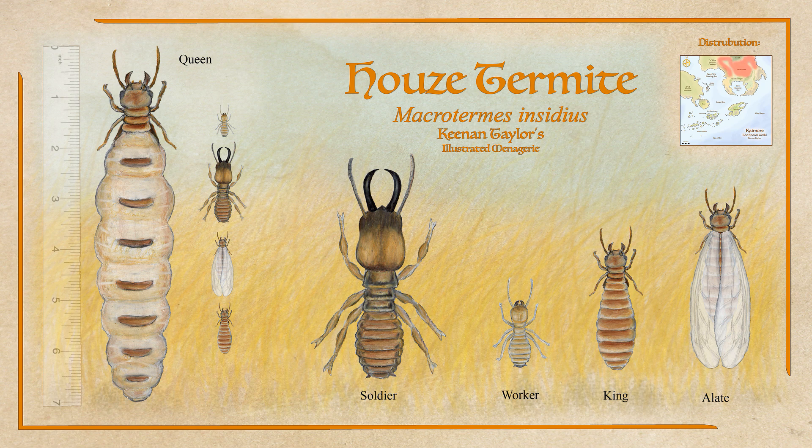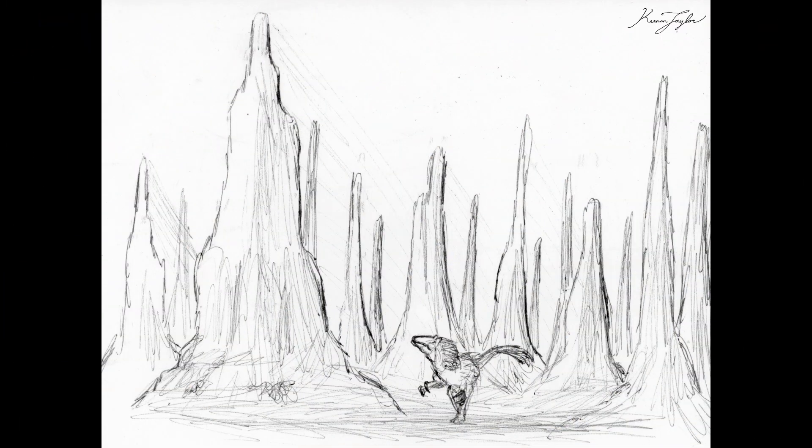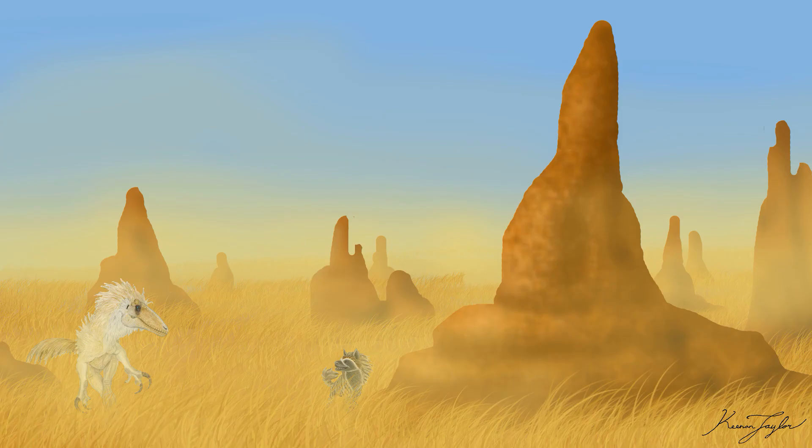Housy Termites are not only themselves giant — with queens reaching seven inches in length, workers half an inch, and soldiers often exceeding an inch or two in extreme cases — their citadels are breathtaking. Rumors of mounds on the prairies of the eastern continent exceeding a hundred feet in height are unverified but reputable. Most mounds are between 10 and 20 feet tall, but some in the known world will exceed 50 feet in height.